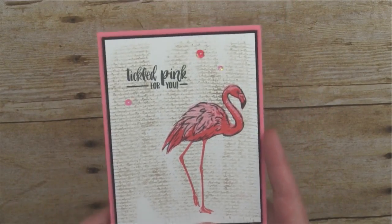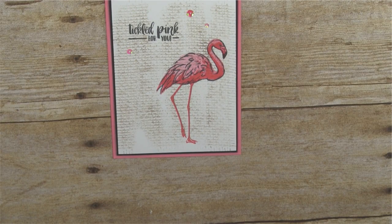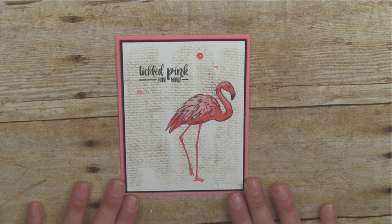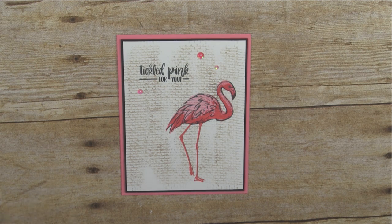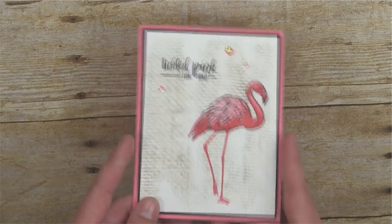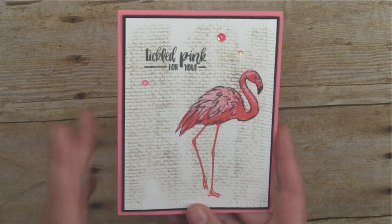Linda and I are going back-to-back on Fridays, and we figured you guys will either love it or not have time for both. Let us know your thoughts on the back-to-back lives — if you love it we'll keep doing it, if it's too much we'll stagger our times. Linda and I will also be live with the Stampin' Scoop this Tuesday — information will be on my events page.